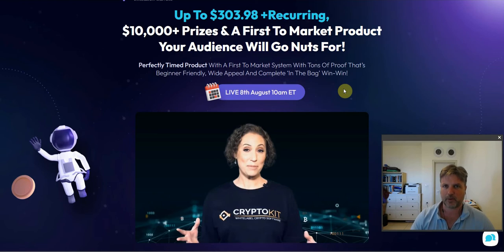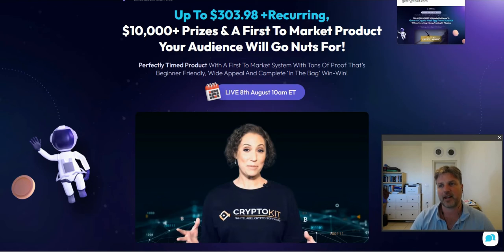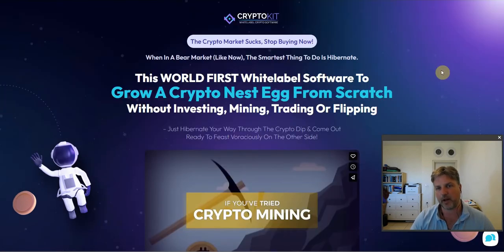I've looked at CryptoKit and I'm pretty convinced that it is quality. Now, I'll take you straight over to the sales page because they do a pretty good job at highlighting the real objective benefits of CryptoKit. It's not an overly hyped sales page like a lot of pages for Warrior Plus products. The headline reads: world's first white label software to grow a crypto nest egg from scratch without investing, mining, trading, or flipping.